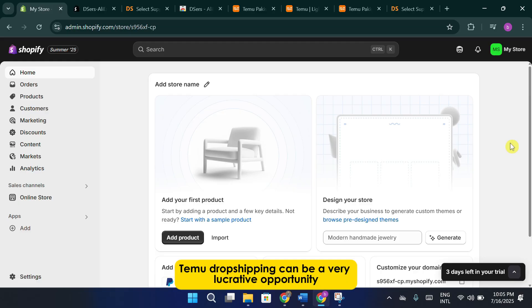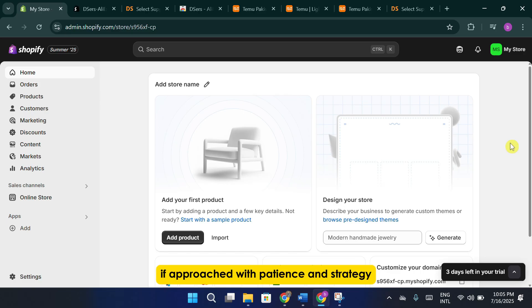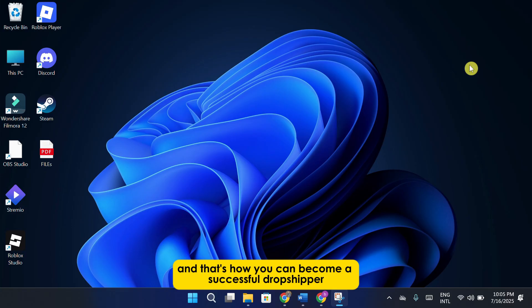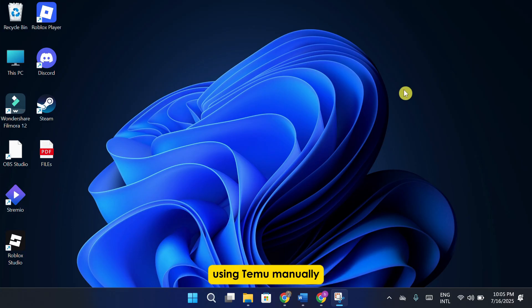Temu dropshipping can be a very lucrative opportunity if approached with patience and strategy. Start small, test a few products to see what works, and once you find winning items, you can scale your store from there. And that's how you can become a successful dropshipper using Temu manually.